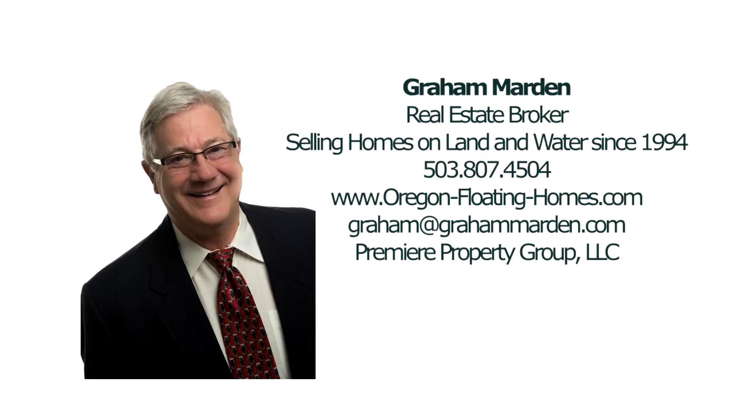For more information or to schedule your own personal tour, please contact Graham Marden with Premier Property Group.